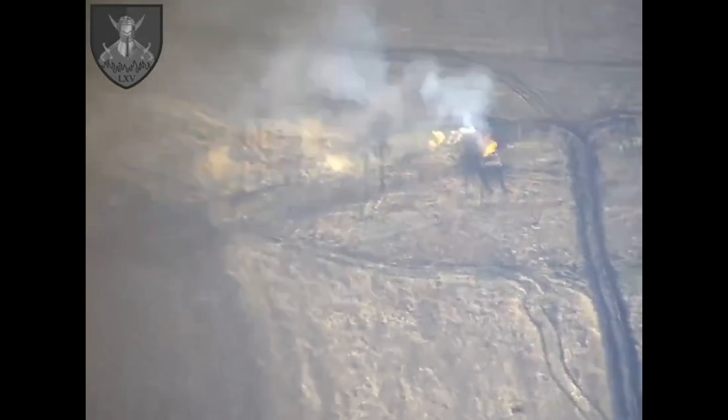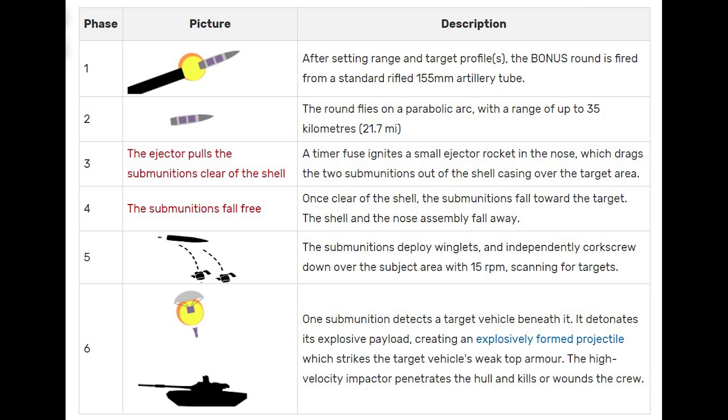So let's have a look at how the BONUS round works. The round is fired from a bog standard 155mm artillery system, something such as the Panzerhaubitze or the Caesar. It flies on a parabolic arc — Google tells me a parabolic arch is an arch in the shape of a parabola, which is basically a big curve going upwards.